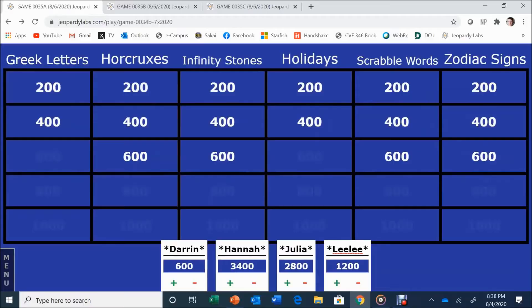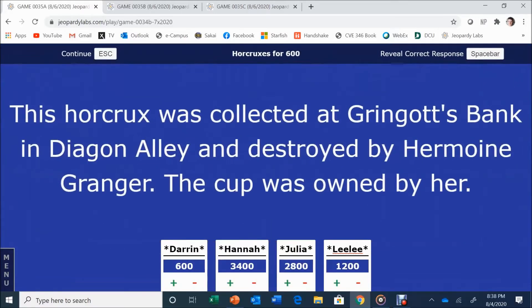Horcruxes for 600. This Horcrux was collected at Gringotts Bank in Diagon Alley and destroyed by Hermione Granger — the cup was owned by her. Hannah answers: Hufflepuff. Helga Hufflepuff — that is correct. It was in Bellatrix's vault.